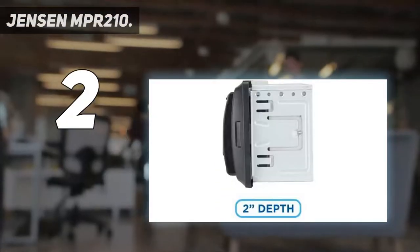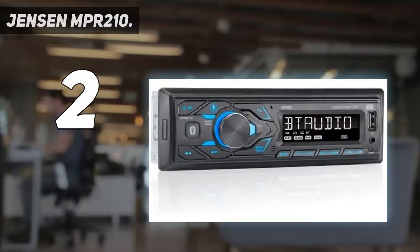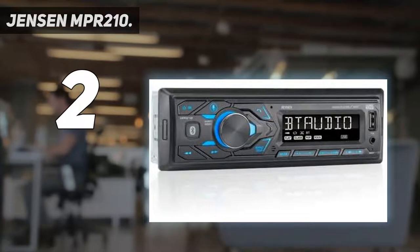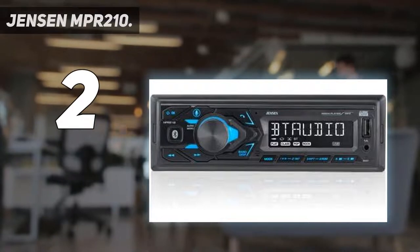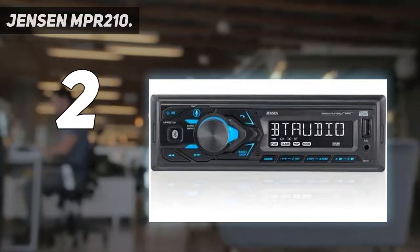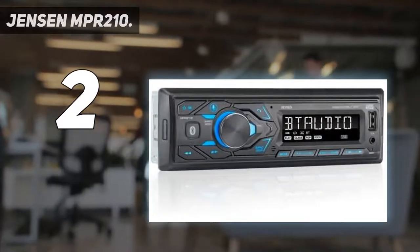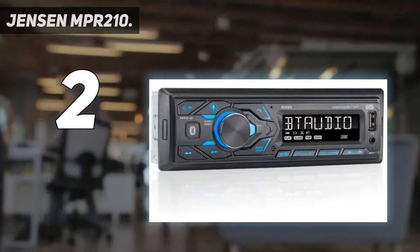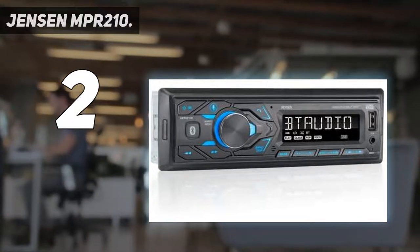Jensen MPR 210. Here's a solid single DIN with the essential Bluetooth, USB charging, and talk assistant features all for just about under $50. Jensen is also a trusted brand here. The LCD is 7-character and we have a Siri or Google Voice Assist button. Hook up via Bluetooth to use all of your favorite streaming apps or music players on your phone or smart device. What's also nifty is being able to customize settings with two-band tone control as well as some EQ curves if you want.